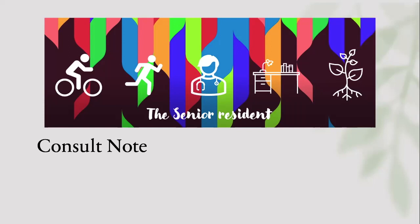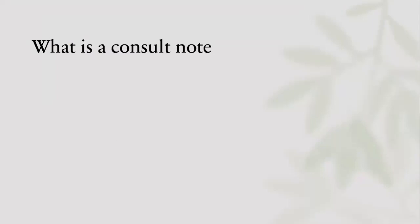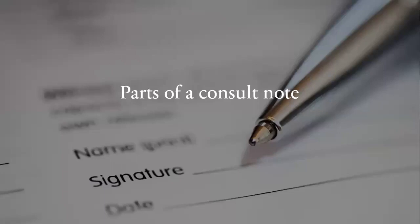Let's dissect the consult note. What is a consult note? When someone consults you, they have a question and your role is to answer that question — and if possible, provide teaching information for the reader and explain your thinking process. That's the main goal. The parts of a consult note: you have the ID, the reason for referral, past medical history, medications, allergies, social history, history of presenting illness, review of systems, physical exam, and assessment and plan.